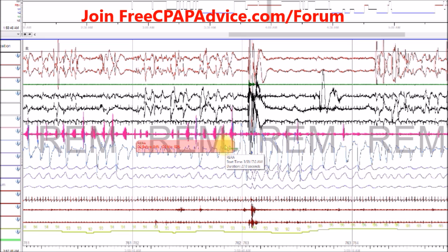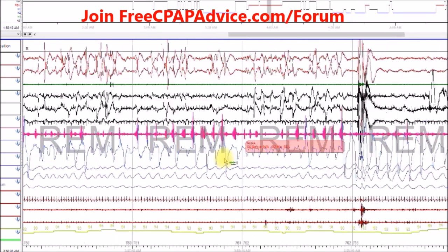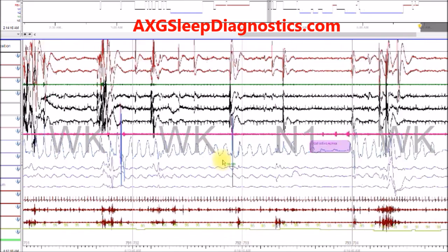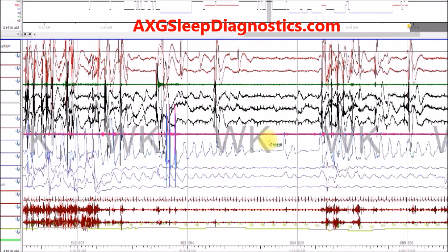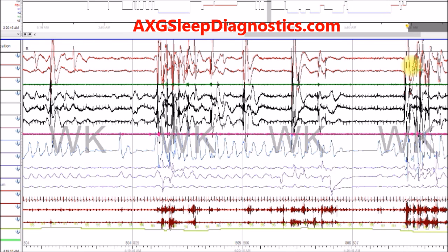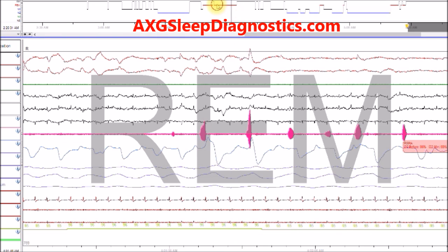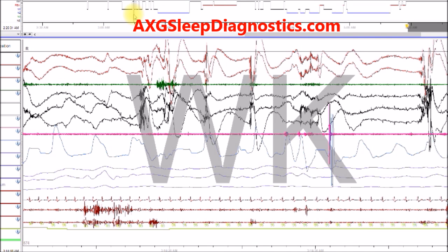So this is just kind of an education into what makes one sleep-disordered breathing event worse than the other. And to me, again, they're basically all equal. Hopefully you learned something from this. This is from my home sleep testing service, AXG Sleep Diagnostics LLC. If you know anyone that needs a test, I would love the referral. Hopefully this was insightful — I know a lot of people don't get to see any raw waves from a sleep study. If you have any questions, please visit my forum or website at freecpapadvice.com or freecpapadvice.com forward slash forum. Thanks.